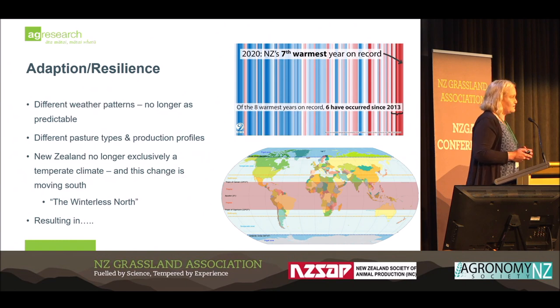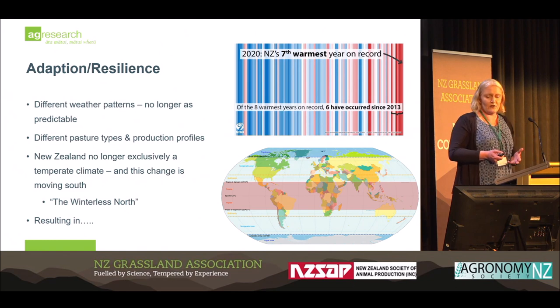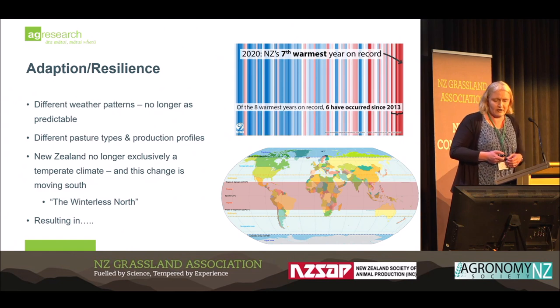Adaptation and resilience is something that, while we are always changing how we think about farming, there are some things now confronting the New Zealand sheep industry — particularly in certain parts of the North Island, but equally in the South Island. I farm in East Otago and we equally have issues as a result of climate change and the disease profile risk we're experiencing.